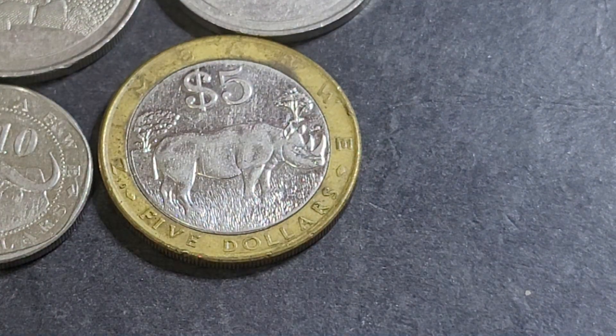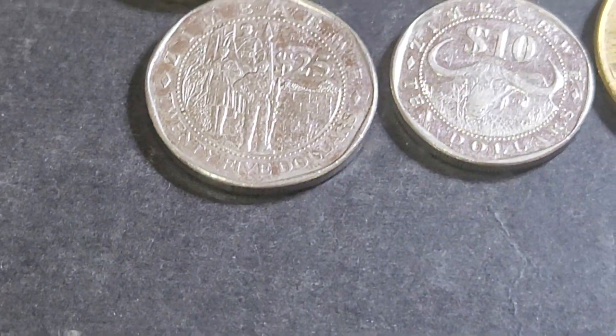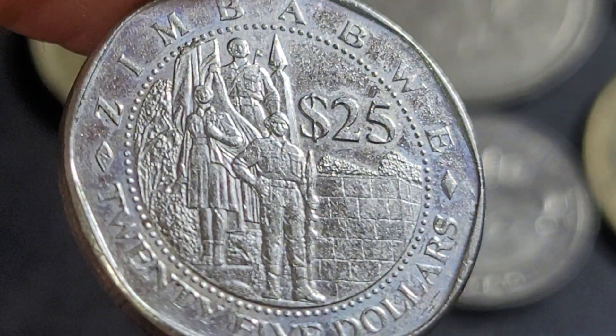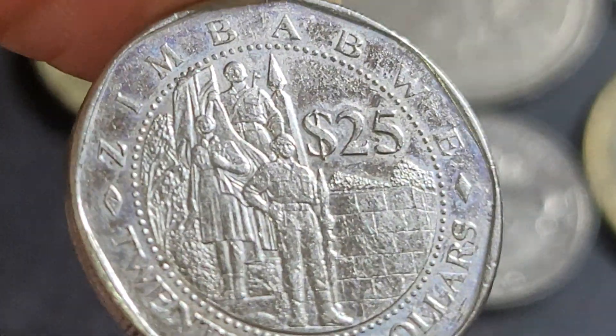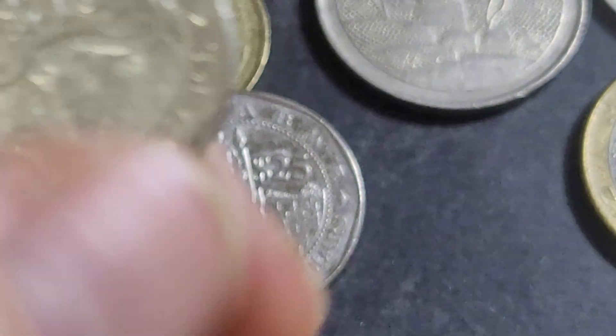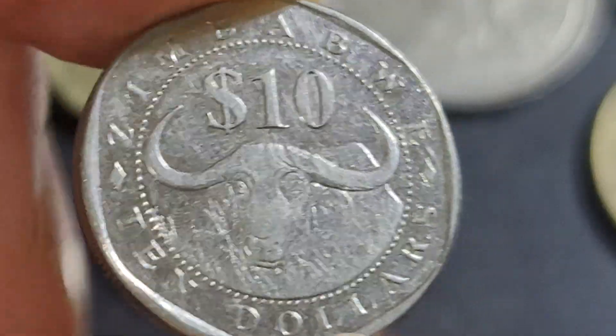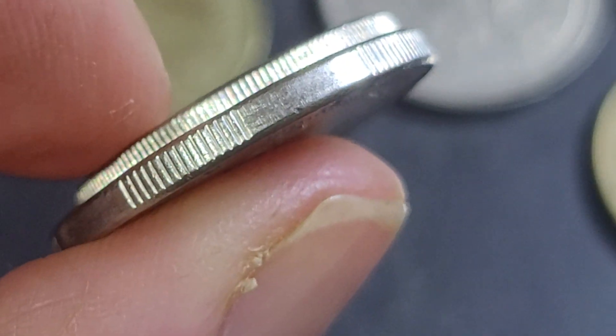Then we have the ten dollar and twenty dollar. These coins were only issued in the third Zimbabwe dollar. The ten dollar has a Cape Buffalo and the twenty dollar has a military monument. Nickel-plated steel doesn't really show up well on camera. You can also see the coat of arms on the reverse. The ten dollar has milled edges and the twenty dollar has interrupted milling.